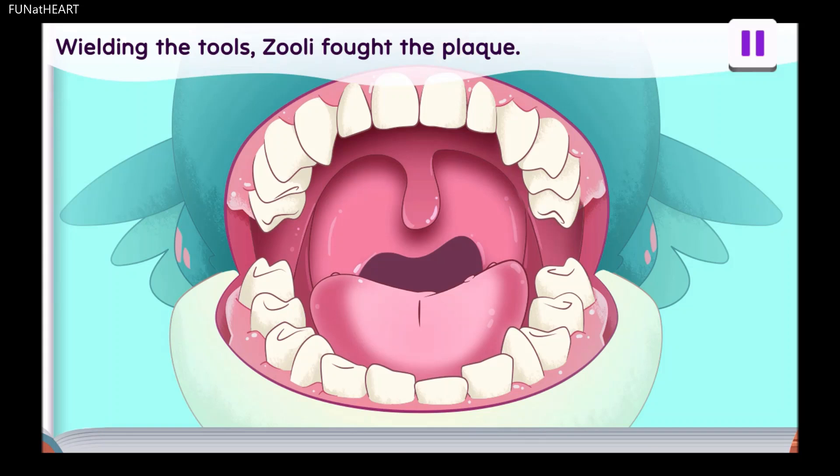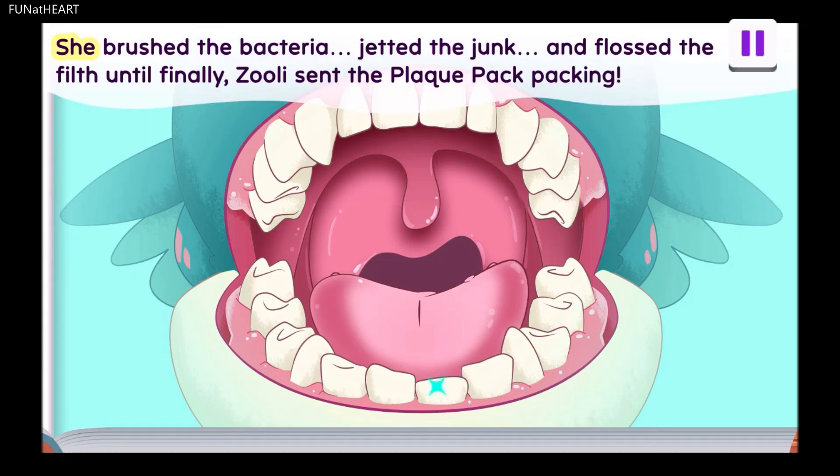You scrubbed the teeth to victory. She brushed the back bacteria, jutted the junk, and flossed the filth, until finally, Zoolie sent the plaque pack packing.